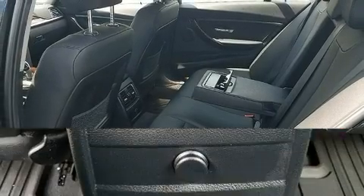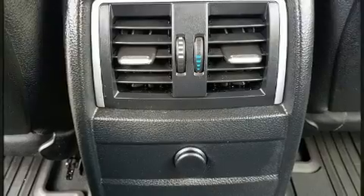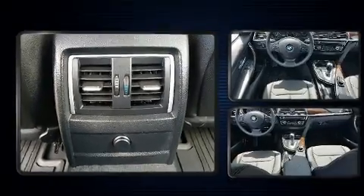The following features are included: rain-sensing wipers, remote keyless entry, and one-touch window functionality.